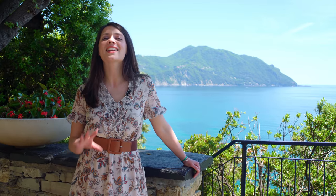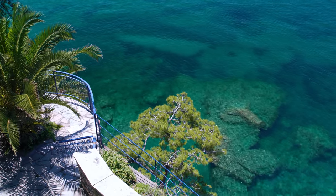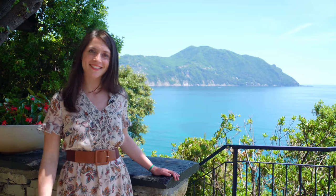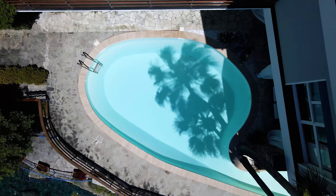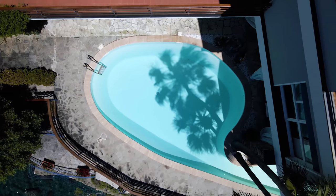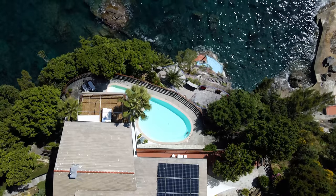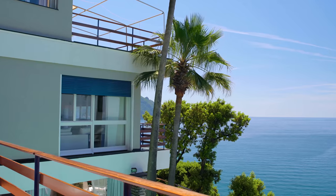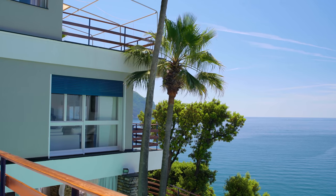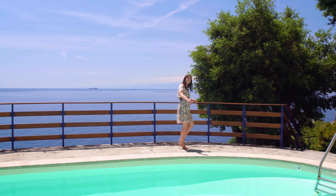This property is a true gem surrounded by uncontaminated nature. From here, we have access to a viewpoint overlooking the deep blue sea. The irregular shape of the swimming pool reminds us of a bean — here, you can swim in the comfort of your own home overlooking the sea. I love the palm trees; they really remind me of Southern California. It's a beautiful gem. Over here, we have direct access to the sea.